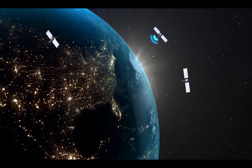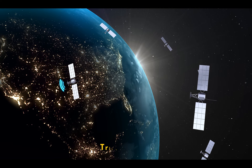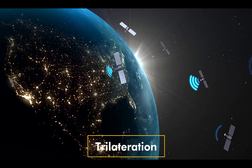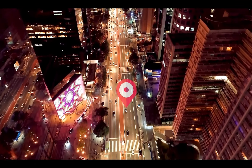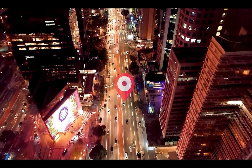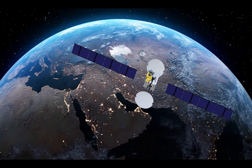Once the receiver receives signals from at least four satellites, it can use a process called trilateration to calculate its precise location. Trilateration is a method of determining an object's position by measuring the distance to it from known points. In this case, the known points are the GPS satellites.